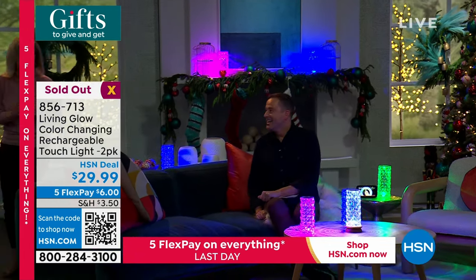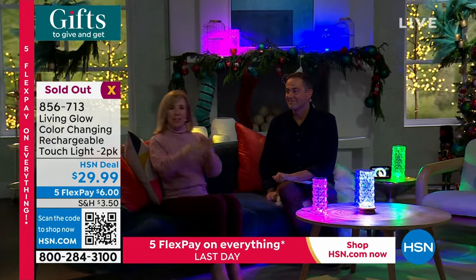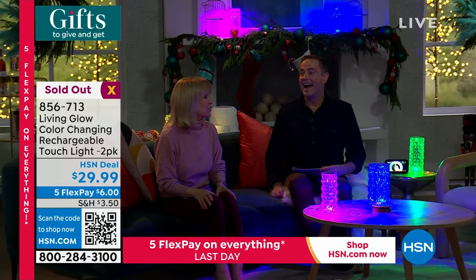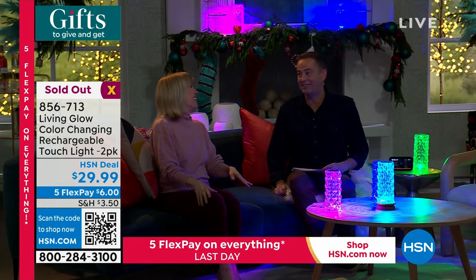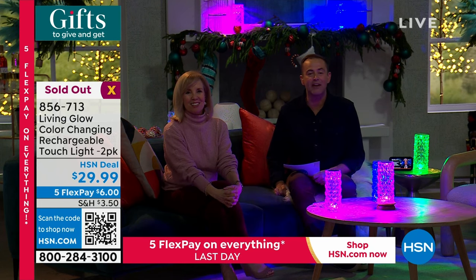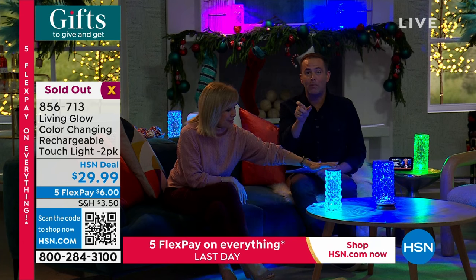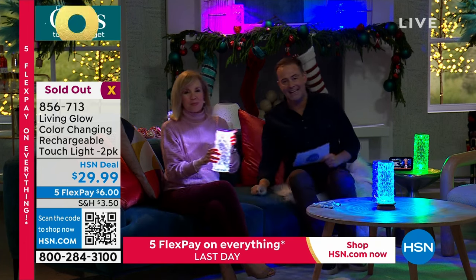It does it automatically, and if you want to go back to solids you just tap it and that'll be your solid. Every night you can have a different color. It's no effort — you're just literally touching the top of it. We are going to call it sold out! If you are on the phone ordering it, do not hang up. If it's in your shopping cart, quickly check out while you can.